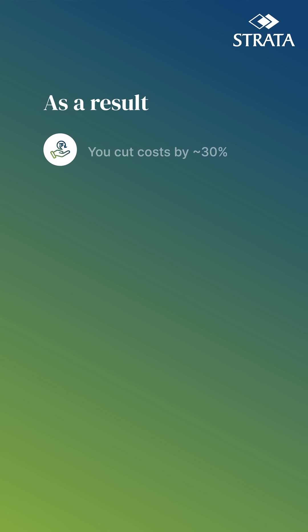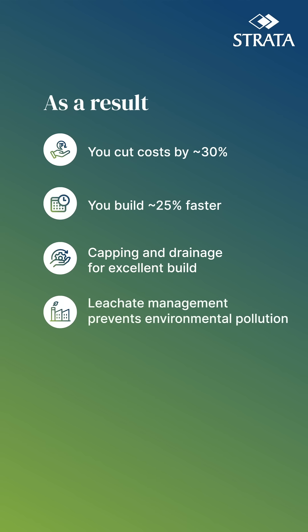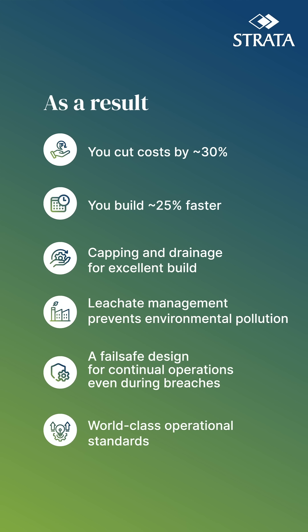The end result: you cut costs by approximately 30% and build approximately 25% faster. Capping and drainage ensure an excellent build. Leachate management prevents environmental pollution. A fail-safe design enables continual operations even during breaches. World-class operational standards.